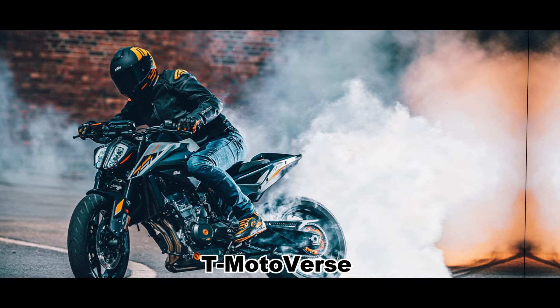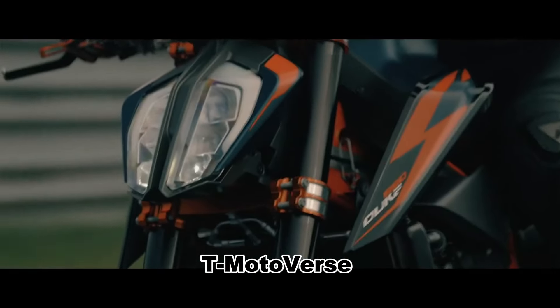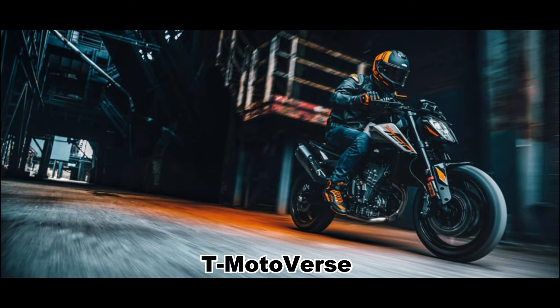The 790 Duke, which was launched in 2018, is a naked roadster that offers thrilling performance and agile handling. The engine produces 95 PS of power and 88 Nm of torque, and is paired with a 6-speed gearbox and a slipper clutch.